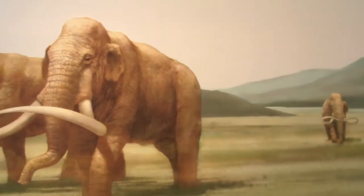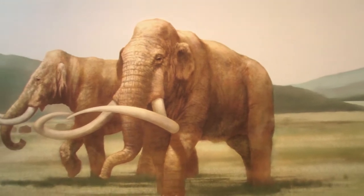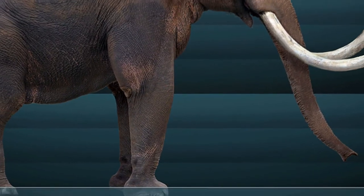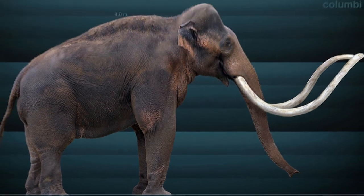Mammoths were large mammals that lived during the Ice Ages. They're very similar to elephants — very close relatives of elephants. The type of mammoth that we had in the Bay Area is the Columbian Mammoth. This was a very large mammoth, about 13 feet tall, as opposed to our living elephants, which are closer to 10 feet tall.